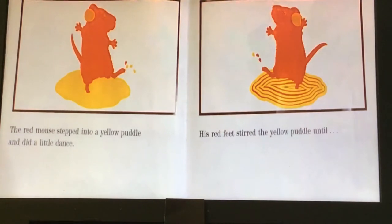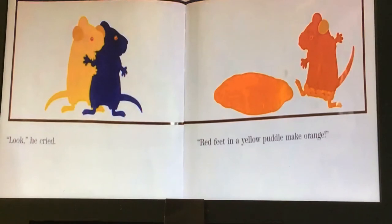His feet stirred the yellow puddle — what do you think is going to happen? He stirred and he danced until... Look, he cried. Red feet in a yellow puddle make orange! So all his dancing and mixing made orange.